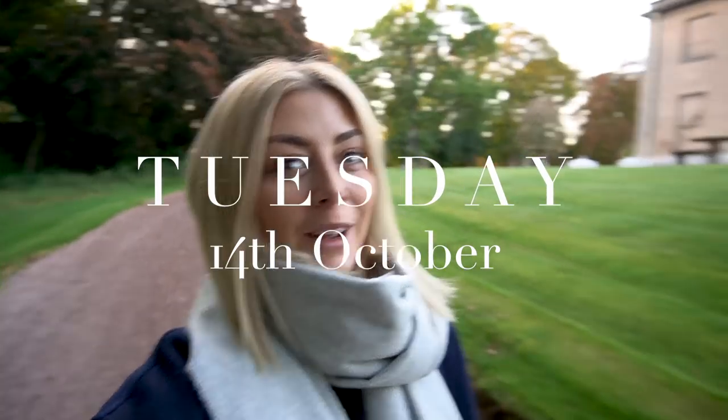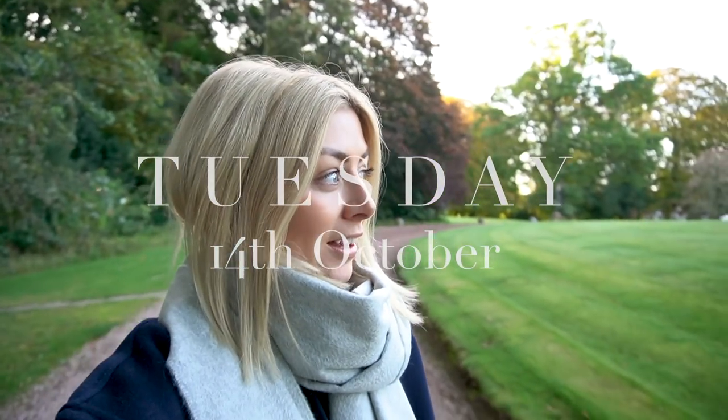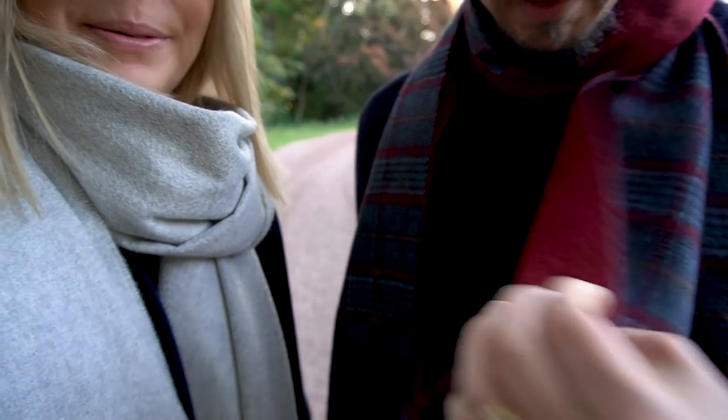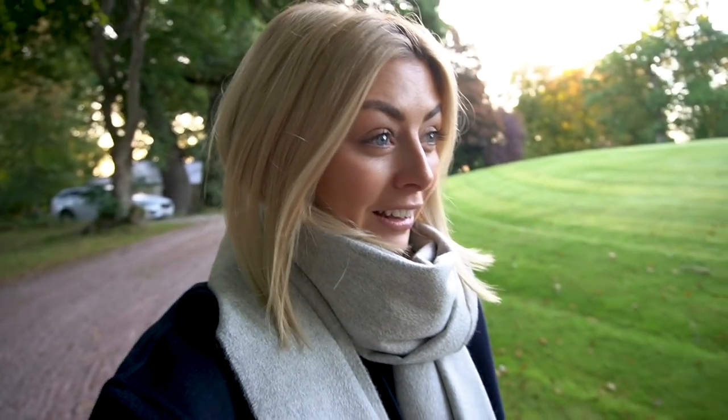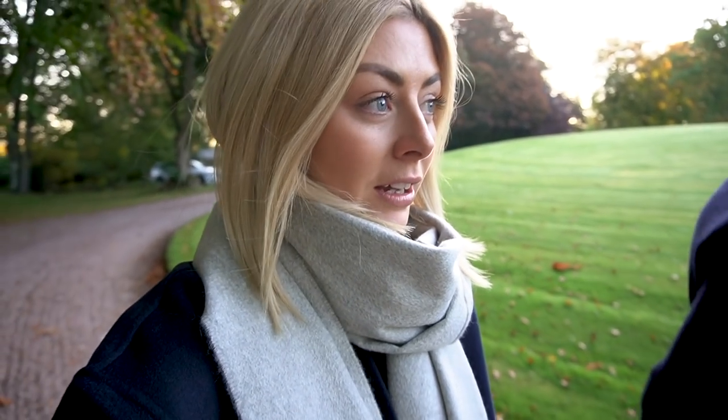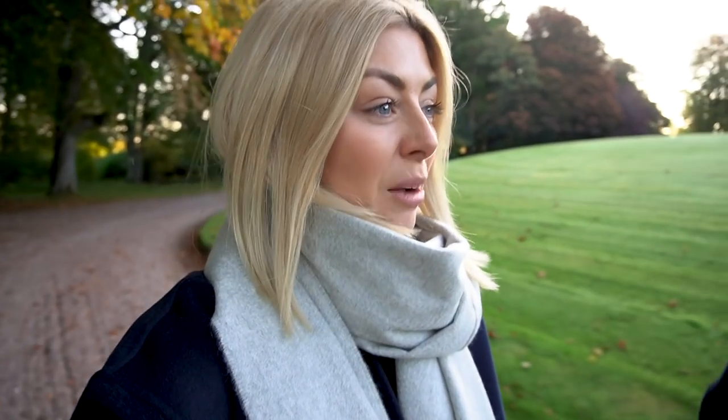Good morning from Scotland! It's brisk and chilly this morning, so we're very thankful for our new scarves. We've just had a nice breakfast, a tea and a coffee, and we're having a little exploration of the grounds before Daniel our driver comes to pick us up and takes us back to the mill. We arrived last night as the sun was going down so we couldn't really see much.